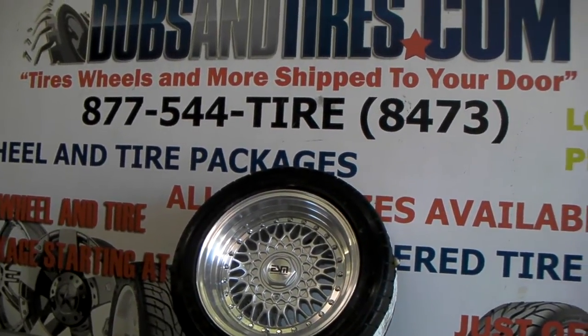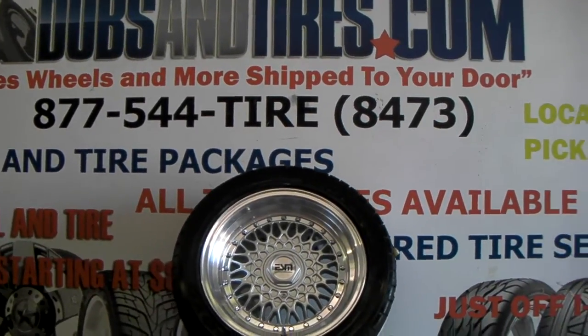Give us a call at 877-544-8473. This is your boy KB from Dozen Tires TV signing off.